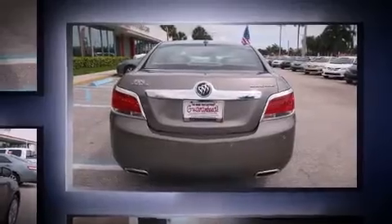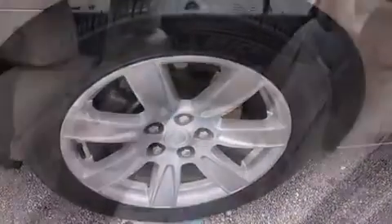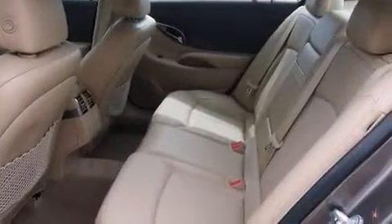A wealth of standard features means that you no longer have to sacrifice. Such as remote keyless entry, leather upholstery, power front seats, a built-in garage door transmitter, heated seats, front fog lights, and more.